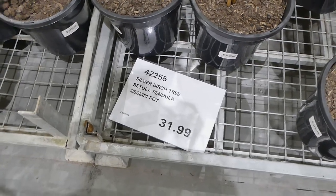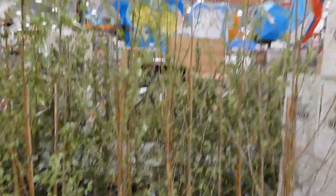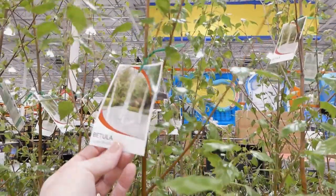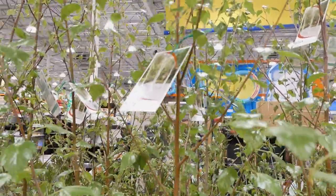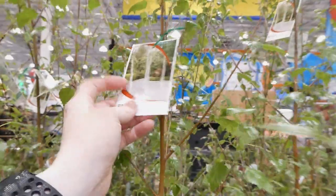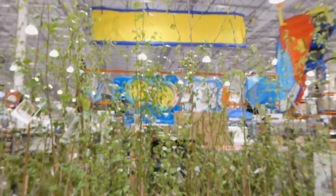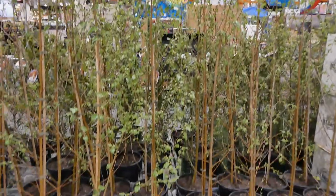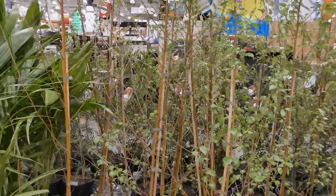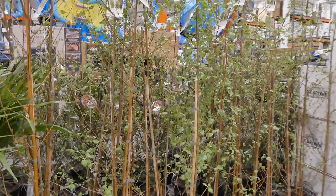There's also the silver birch tree in a 25 centimeter pot for $32. They're already nice and tall and will have the classic white trunk. Growing up, birch trees surrounded our house — you could peel the bark and write on it, like the Native Americans in Canada used it as paper. These silver birch are thinner and won't get as large as the forest ones I grew up with, which were eight or nine inches in diameter.